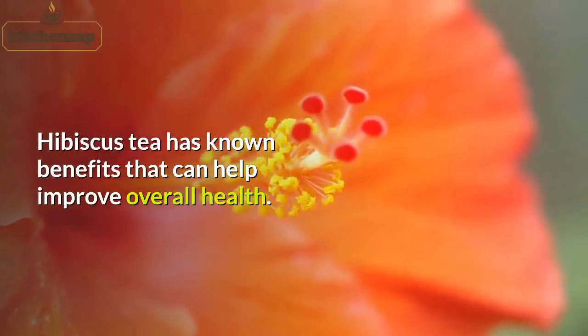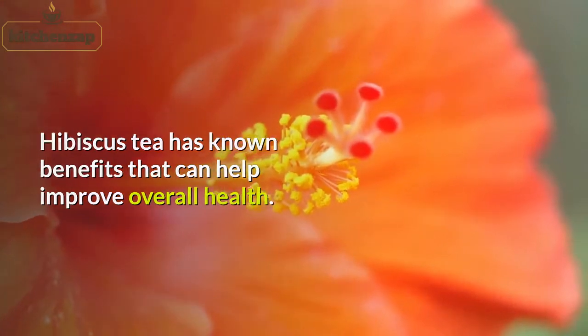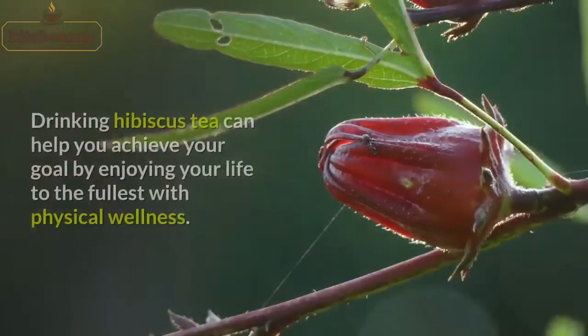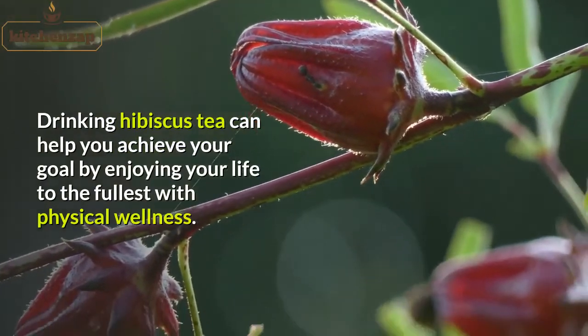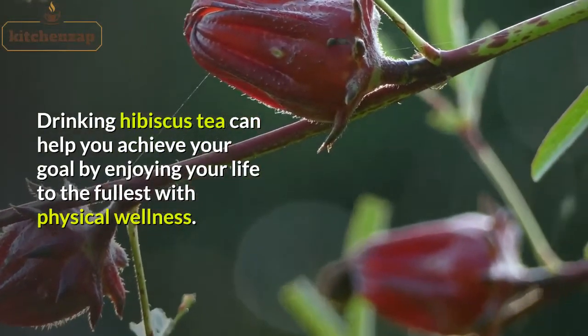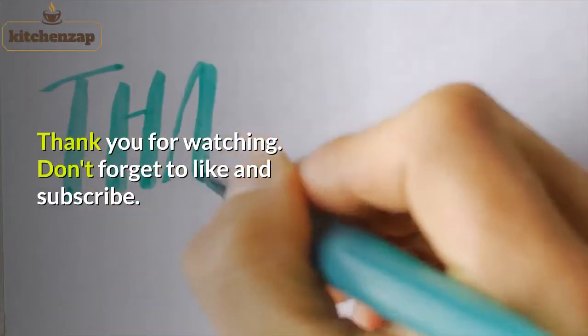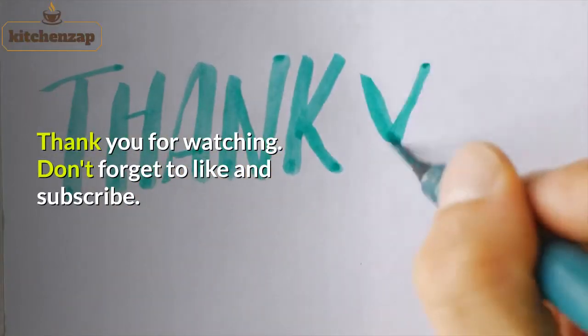Hibiscus tea has known benefits that can help improve overall health. Being healthy is the best achievement in life. Drinking hibiscus tea can help you achieve your goal by enjoying your life to the fullest with physical wellness. Thank you for watching. Don't forget to like and subscribe.